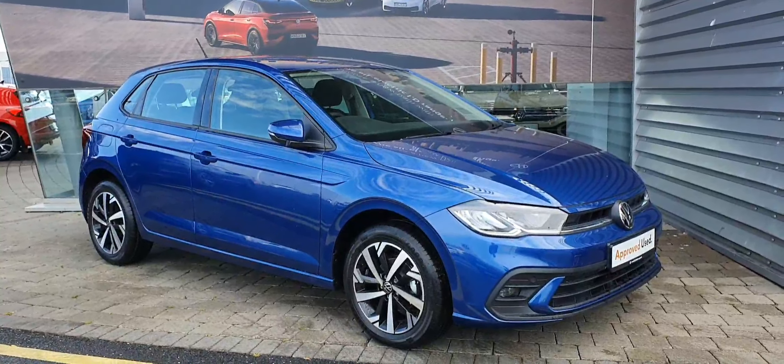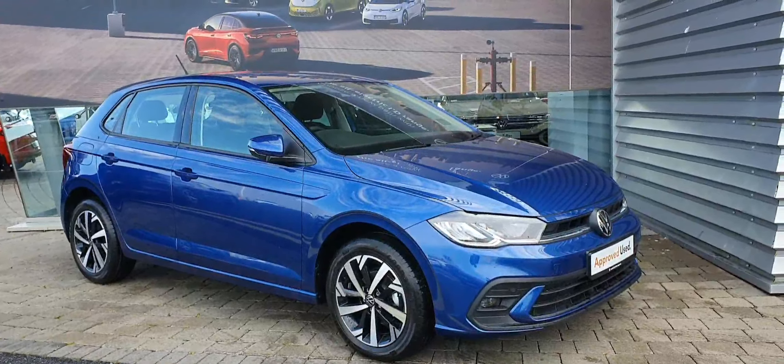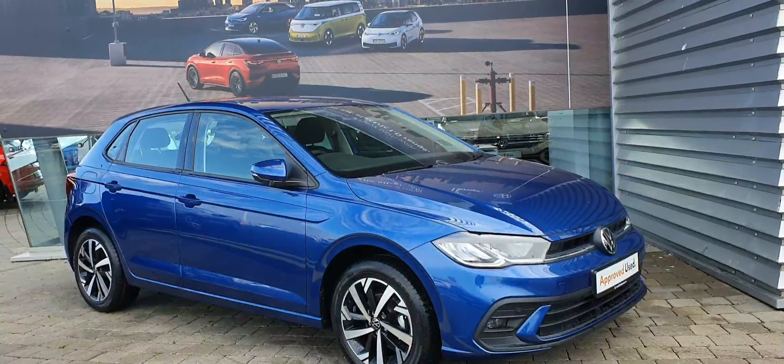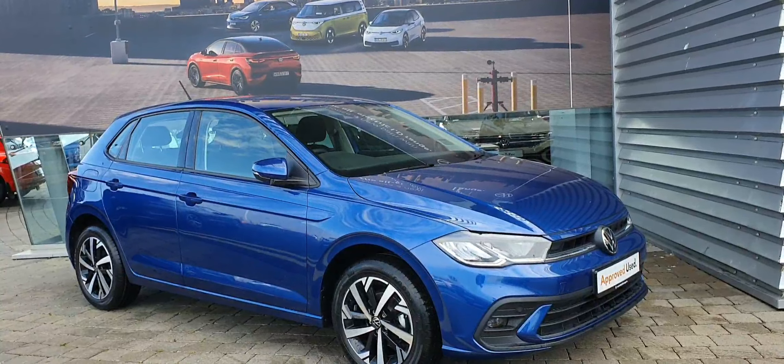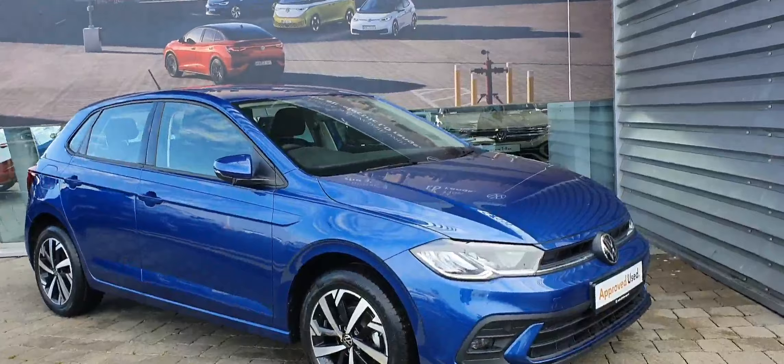Hello ladies and gentlemen, this is Cosme from Geodulfi Volkswagen. Here we have a lovely 2022 22-reg Volkswagen Polo Life with a 1-litre TSI petrol engine producing 95 brake horsepower. This car comes equipped with a 5-speed manual transmission and it's finished in this beautiful metallic blue.